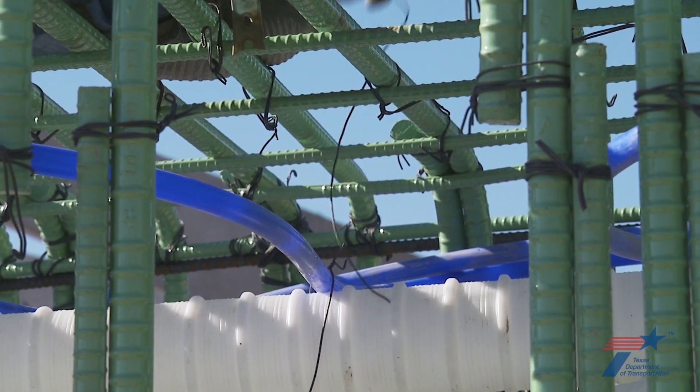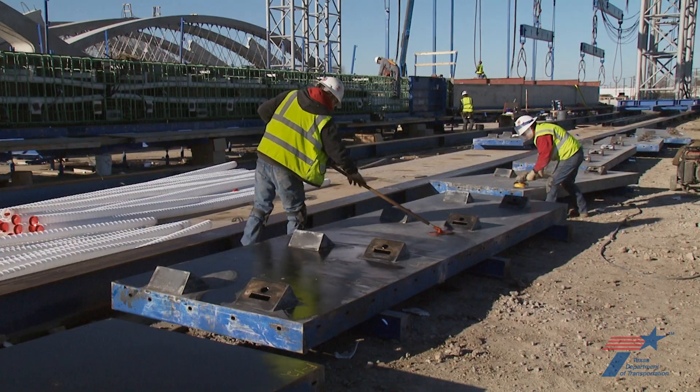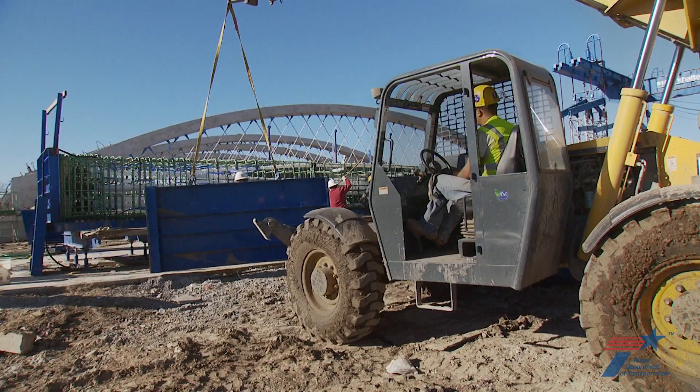Too high a curing temperature could crack the arch. Just about ready for concrete placement—all that's needed now is a final cleaning and a coat of form oil before the exterior walls are bolted in place.